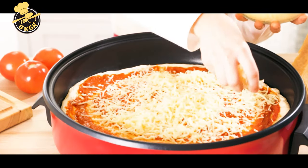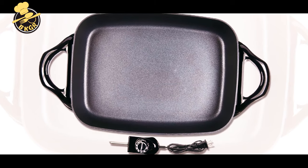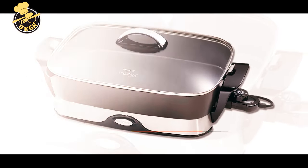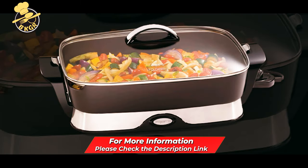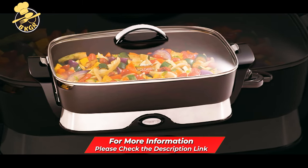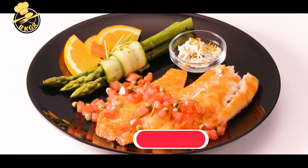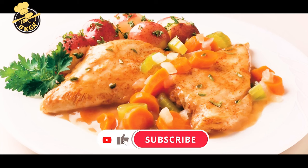But if you have a smaller household, then a more modest size between 10 to 12 inches will probably suffice. Another thing to keep in mind is storage space. Since this is an item that you won't usually leave out on the countertop, make sure you have enough room to put it away when you're not using it.